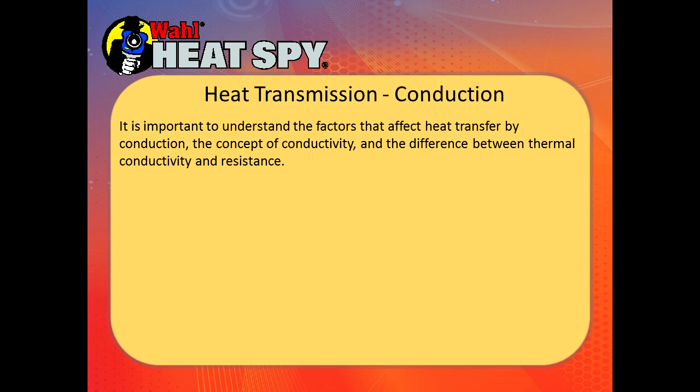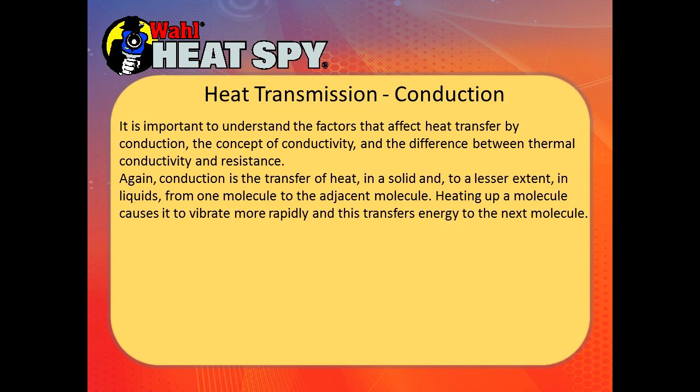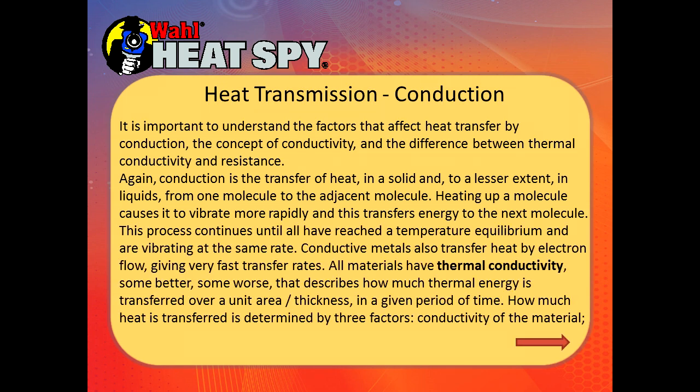It's important to understand the factors that affect heat transfer by conduction, the concept of conductivity, and the difference between thermal conductivity and resistance. Conduction is the transfer of heat in solids — heating a molecule causes it to vibrate more rapidly, transferring energy to the next molecule. This process continues until all have reached temperature equilibrium. Conductive metals also transfer heat by electron flow, giving very fast transfer rates. All materials have thermal conductivity that describes how much thermal energy is transferred over a unit area and thickness in a given time period.